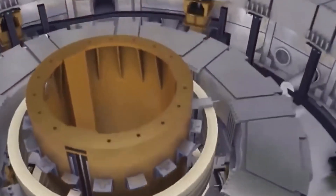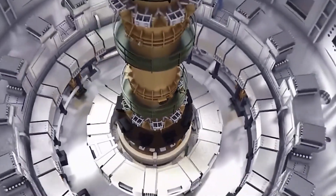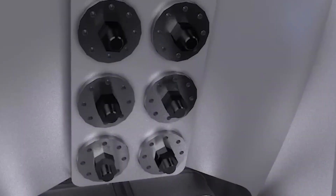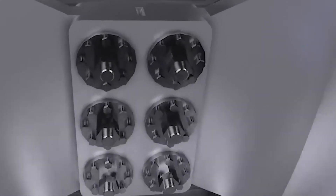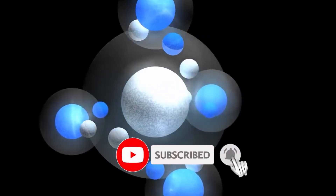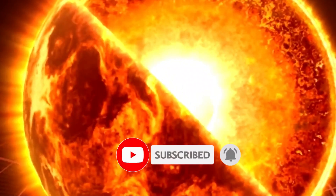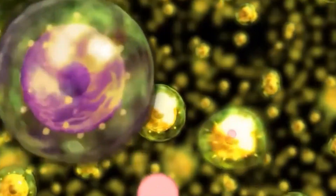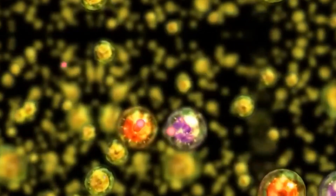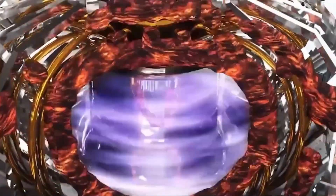Thank you for watching this video on nuclear fusion. If you found this video informative and thought-provoking, please like and share it with your friends and colleagues. If you'd like to learn more about nuclear fusion and the future of energy technology, please subscribe to our channel and hit the notification bell to stay updated on our latest content. And as always, if you have any questions or comments, feel free to leave them in the comment section below. Until next time, keep exploring the wonders of science and technology.